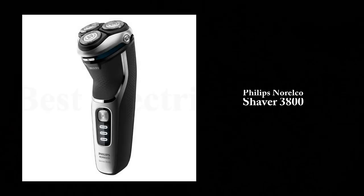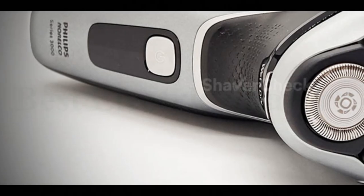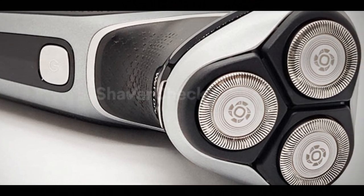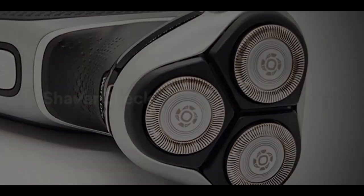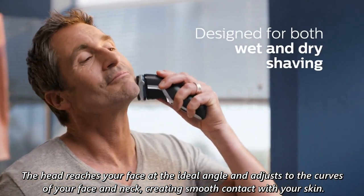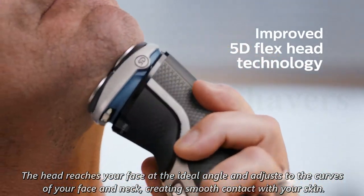Number 3: Philips Norelco Shaver 3800. Enjoy a clean shave that follows your face's contours with five-directional pivot, flex, and floating movements. The head reaches your face at the ideal angle and adjusts to the curves of your face and neck, creating smooth contact with your skin.